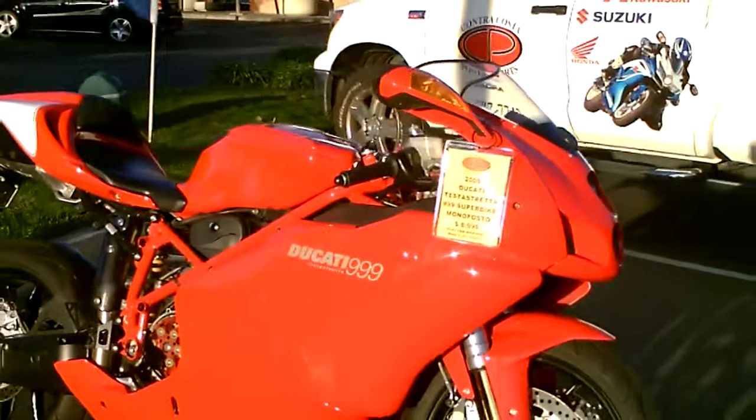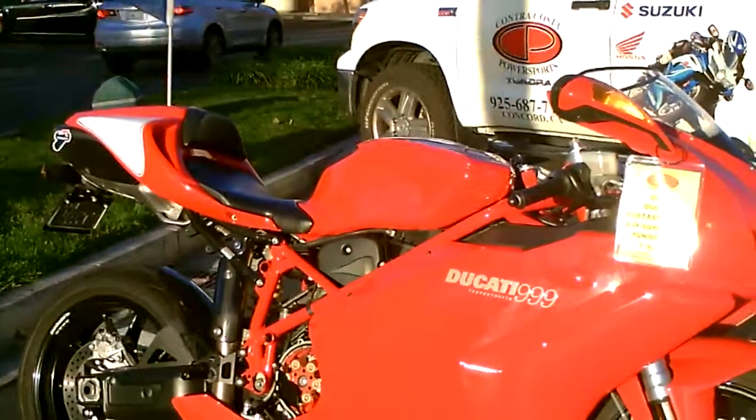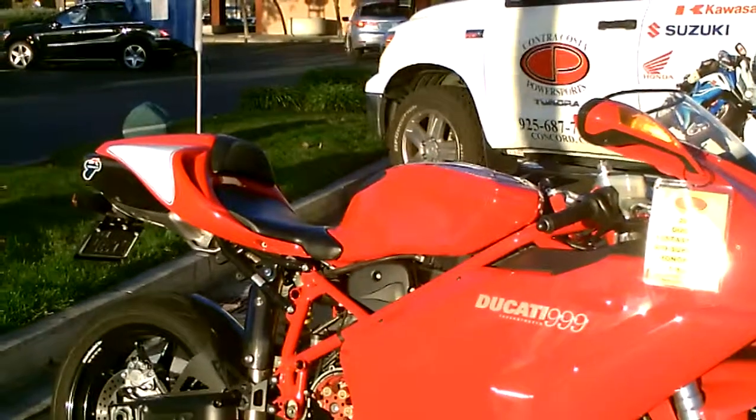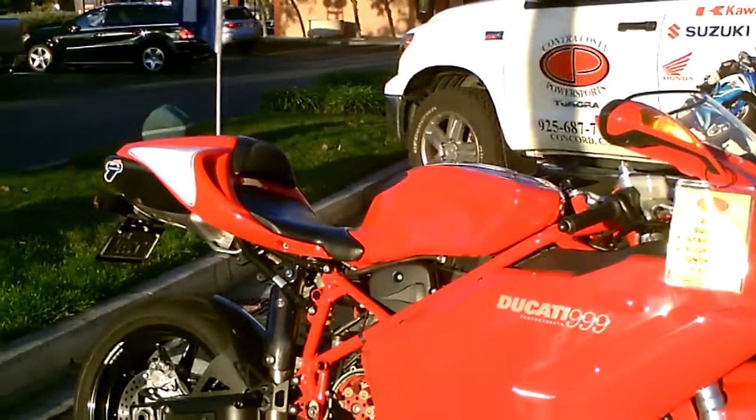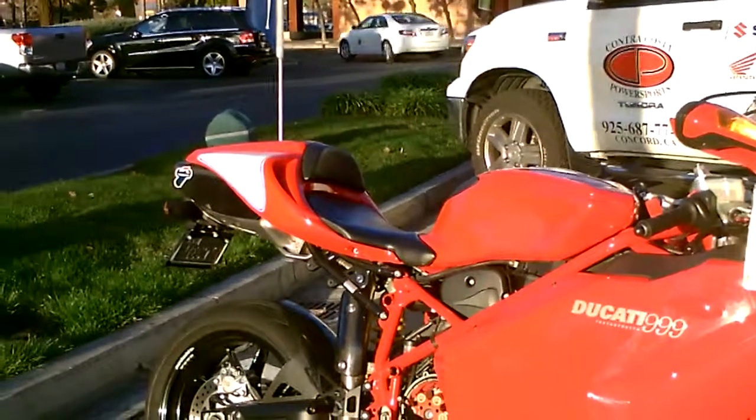This originally came as a bi-posto, but the previous owner purchased the rear mono-posto seating. We also have the 2-up seating with the rear footpegs.